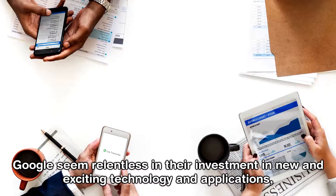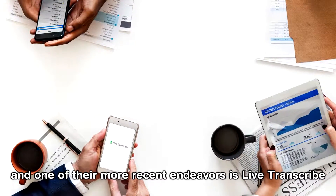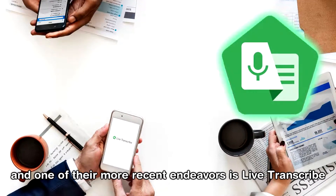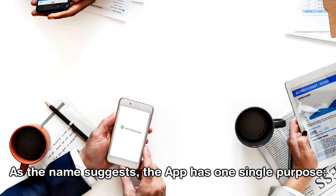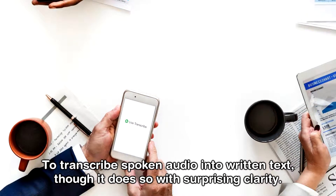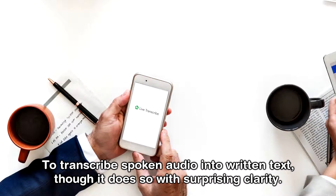Google seem relentless in their investment in new and exciting technology and applications, and one of their more recent endeavours is Live Transcribe. As the name suggests, the app has one single purpose: to transcribe spoken audio into written text, though it does so with surprising clarity.